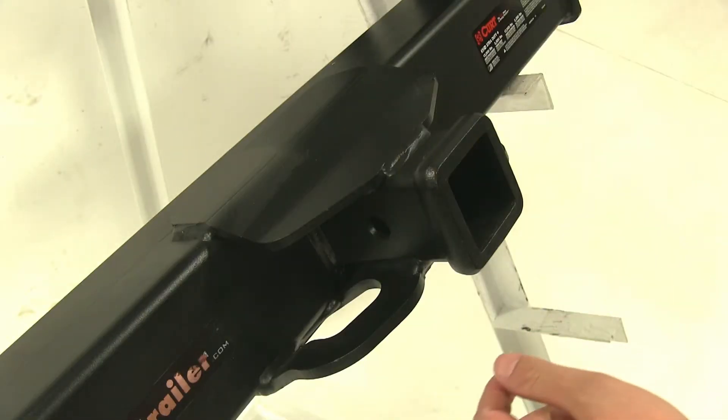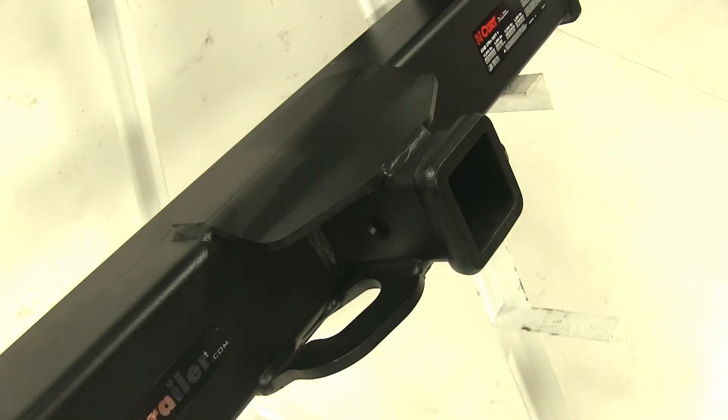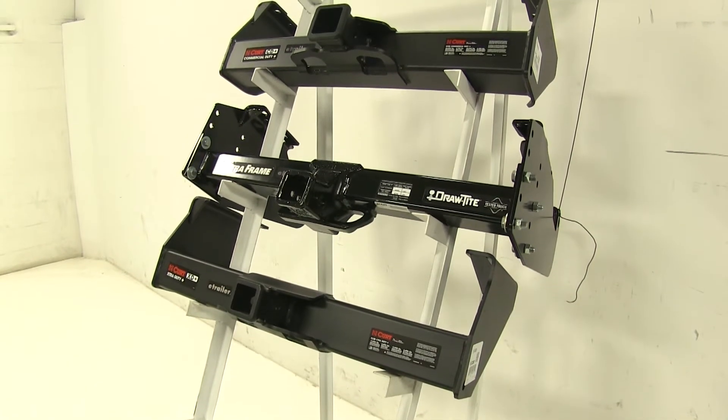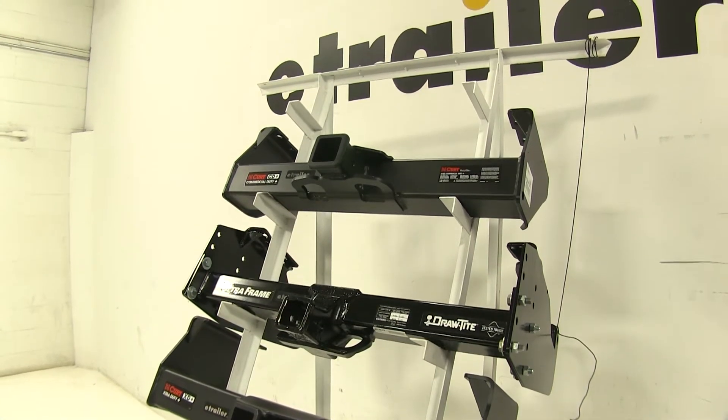Now each of our hitches does have a 5/8-inch pin hole here to insert your pin and clip. All three of these hitches will generally install the same way, utilizing holes in the frame of your truck. They will also, however, require drilling as well.